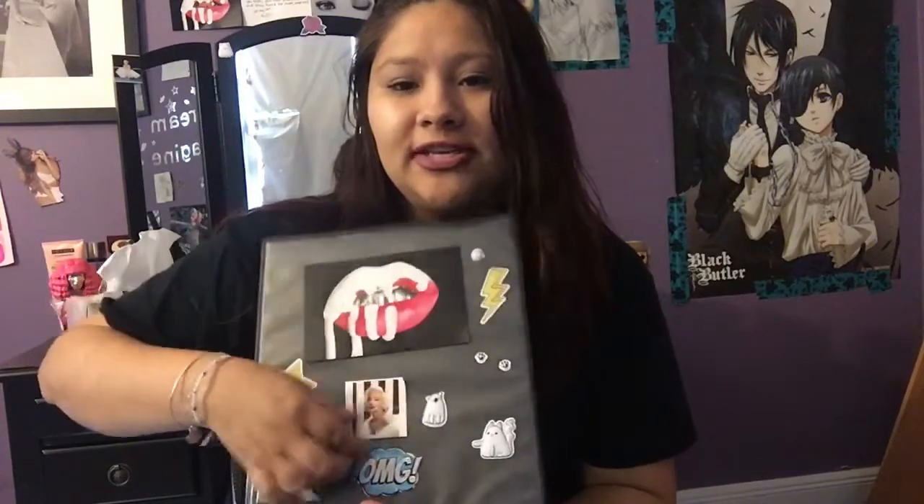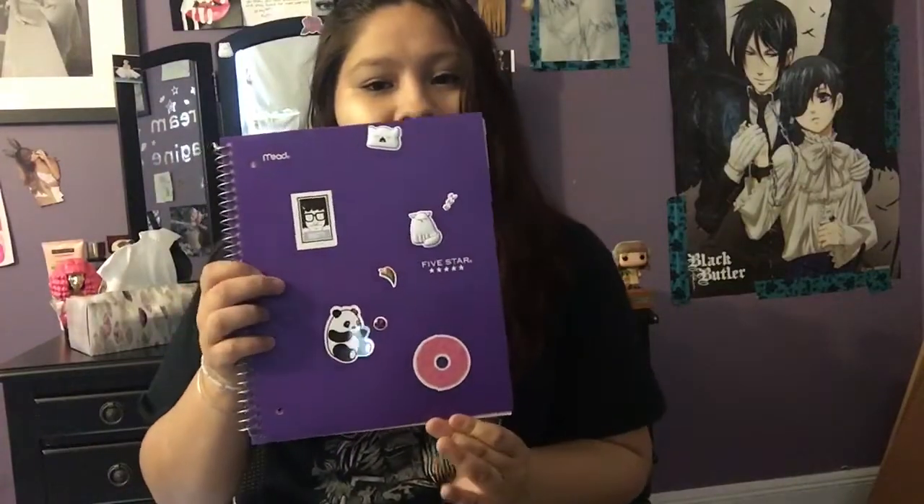I use the cat paw stickers just as decorations because I love cats. This next binder is for another art class — it's got a Kylie card taped on, some Marilyn Monroe pictures, stickers, and cat stickers. I also have a notebook in it with pandas, Bob's Burgers, and cats. A cool tip: if you don't have a cool binder, just get stickers, cards, or pictures and decorate it — it looks really cool.